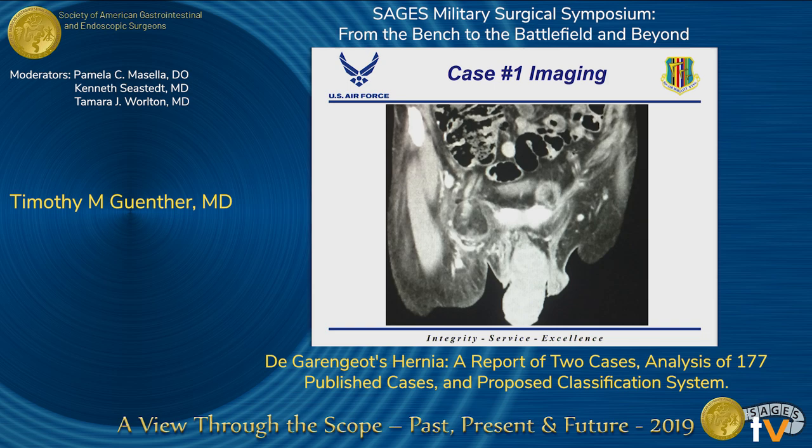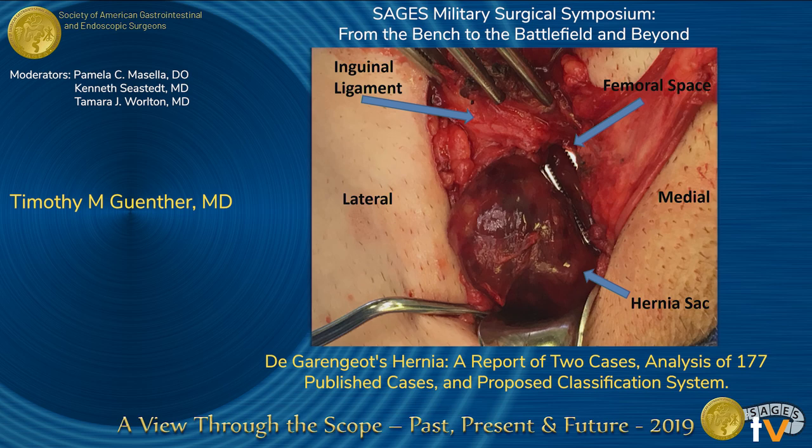Given the prior right inguinal hernia repair, a CT scan was obtained, which showed a likely right femoral hernia containing fat and likely containing a segment of small bowel versus the appendix. So the patient was taken back to the operating room, and a right groin incision was made. No prior mesh was encountered. No indirect or direct inguinal hernias were noted, and the bulge was confirmed to be a femoral hernia.